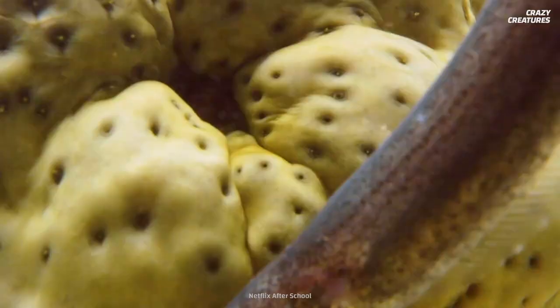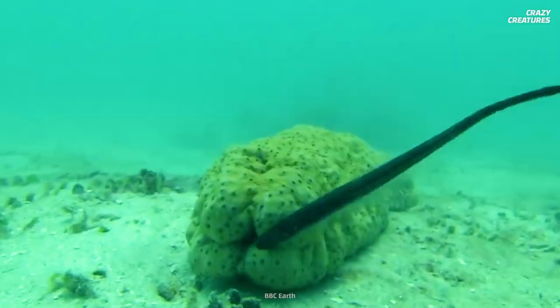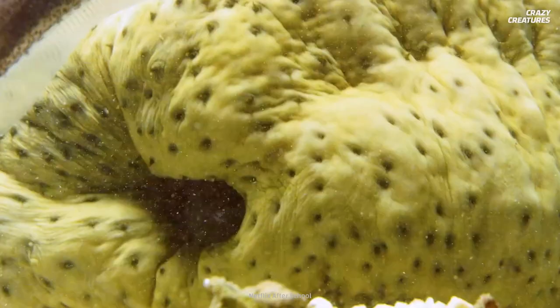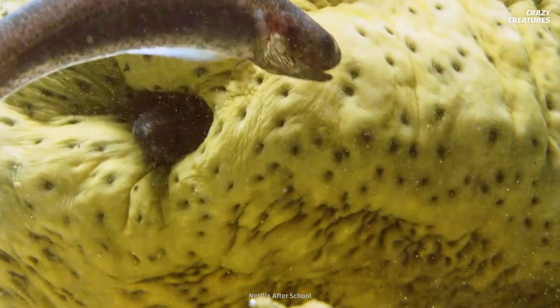The fish uses its tail to swim furiously into the sea cucumber, entering head first. Usually, there is only one pearlfish in each sea cucumber. Often, it'll try to kill rivals who want to enter the same host.